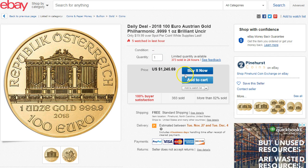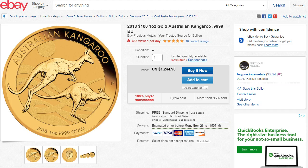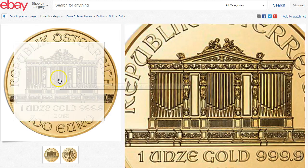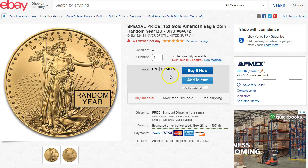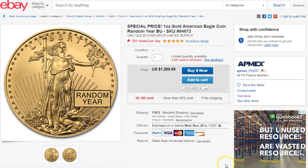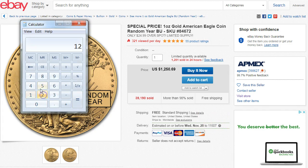We also have the Philharmonic, which is 24-karat at $1,245 — same as the other one. You're gonna be able to get this below spot as well. I haven't seen a gold Philharmonic come up in a long time. Pinehurst Coins is selling this one for $1,245, so it's again gonna be about four or five bucks below spot.